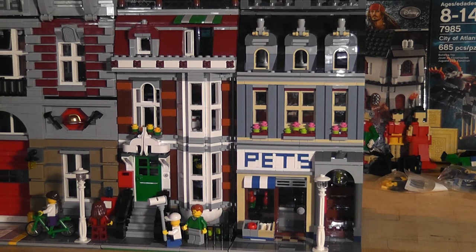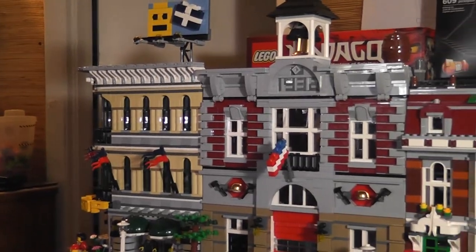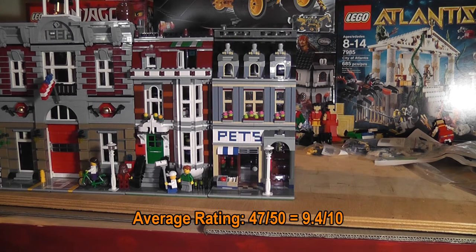You can see there are three floors — it looks like a Macy's in philosophy. The average rating of this set is 47 out of 50, divided by 5, so that's a 9.4 out of 10. Very high rating. Love it.